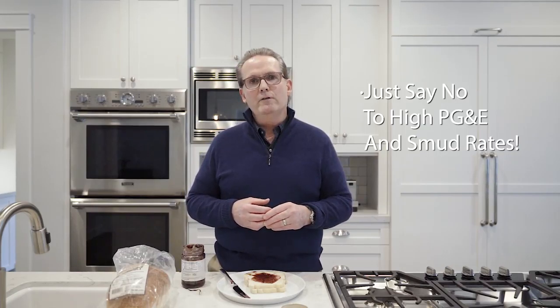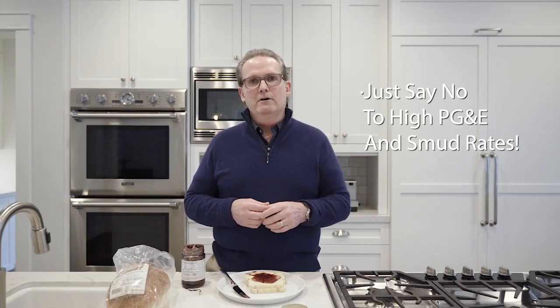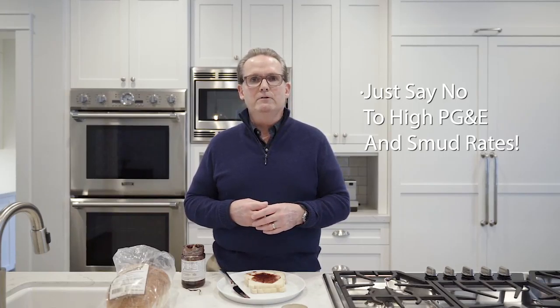We try to eliminate all of the high parts of your bill. Therefore, you won't be paying SMUD and PG&E what they've been asking for over the years. This is a good part of retirement planning.